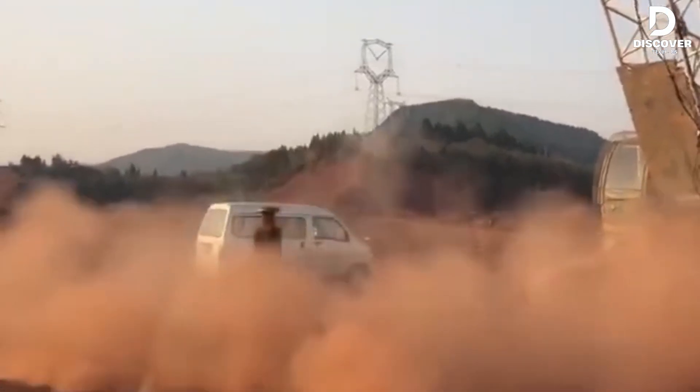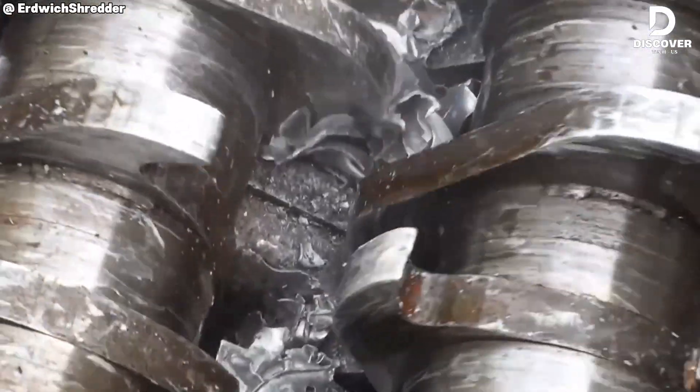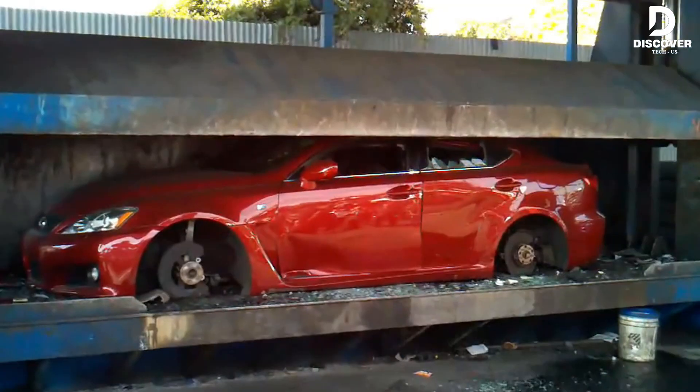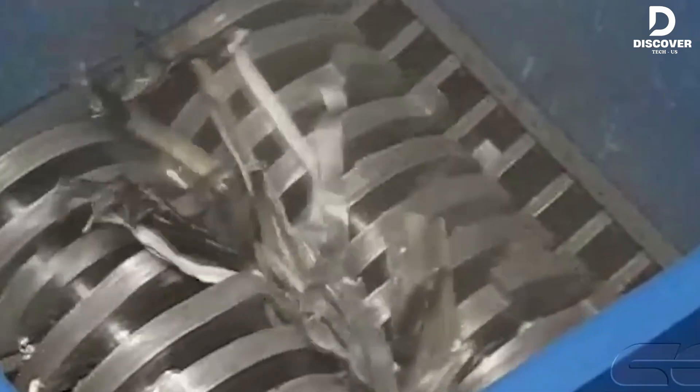Immerse yourself in the world of shredders — powerful industrial machines capable of tearing apart everything from metal and wood to cars in an instant. These high-speed shredders not only work quickly, but also showcase the exceptional strength of modern technology.